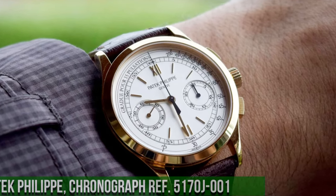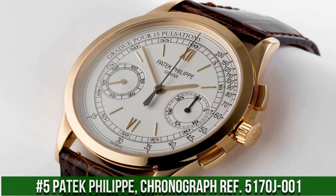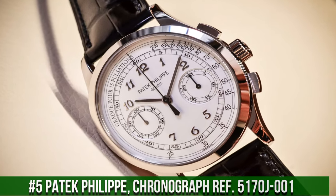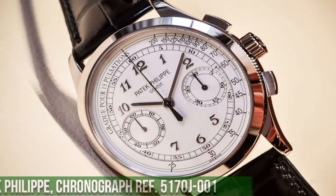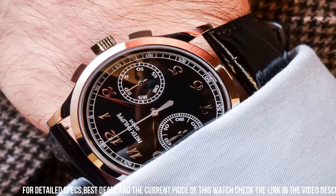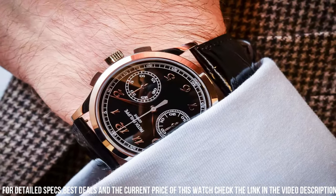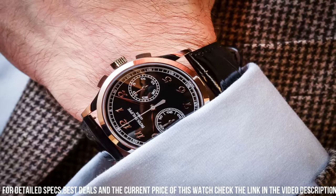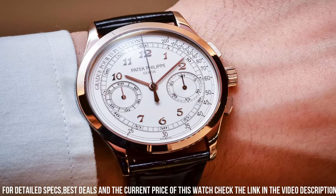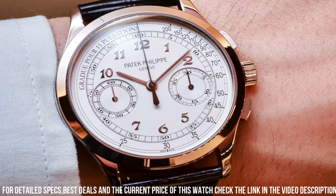Number 5: Patek Philippe Chronograph Ref. 5170J-001. An exceptional timepiece that embodies timeless elegance and technical prowess. Encased in 18K yellow gold, this watch boasts a classic 39.4mm diameter and a striking opaline white dial. Equipped with the manually wound caliber CH 29-535 PS movement, the Ref. 5170J-001 showcases a precision chronograph function with a central chronograph hand and a 30-minute counter, delivering accurate timekeeping and measuring capabilities.